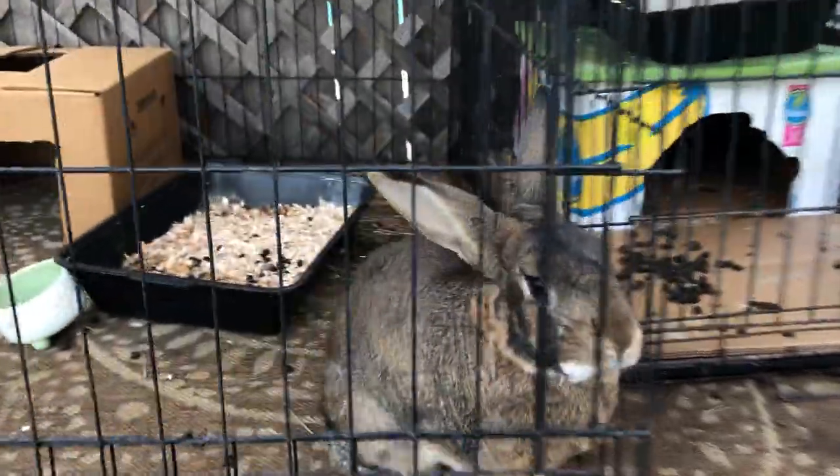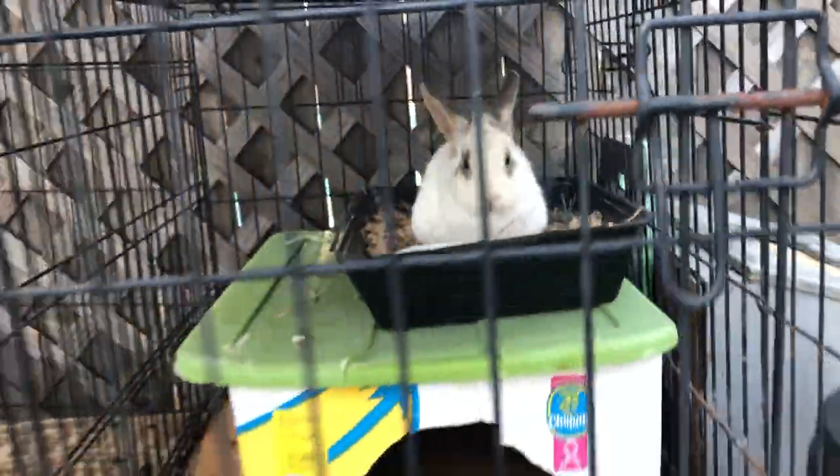They're hungry — I need to get some cilantro that I have for them inside the house.